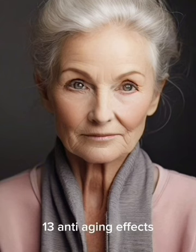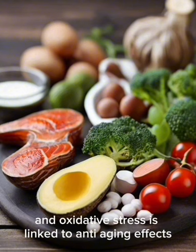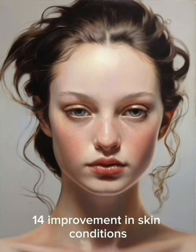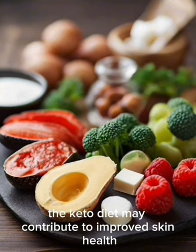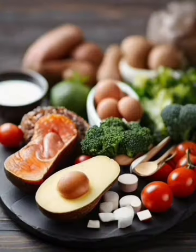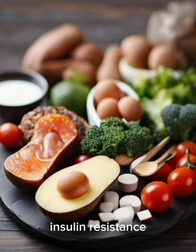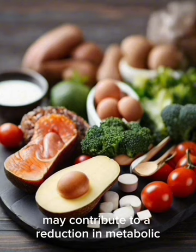13. Anti-Aging Effects: The keto diet's potential to reduce inflammation and oxidative stress is linked to anti-aging effects, with some proponents suggesting it may support longevity. 14. Improvement in Skin Conditions: Reduction in processed foods and sugar intake may contribute to improved skin health, with some individuals reporting clearer skin and reduced acne. 15. Therapeutic Potential for Metabolic Syndrome: The keto diet addresses obesity, insulin resistance, and elevated blood pressure, potentially reducing metabolic syndrome-related risks.